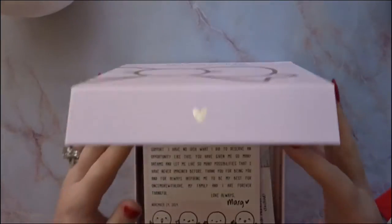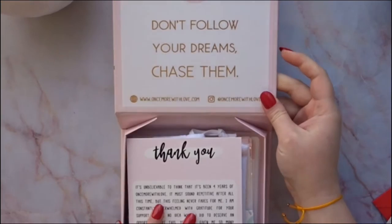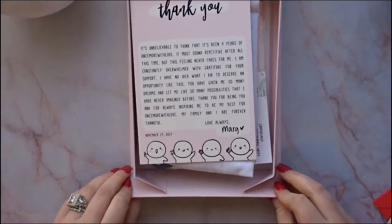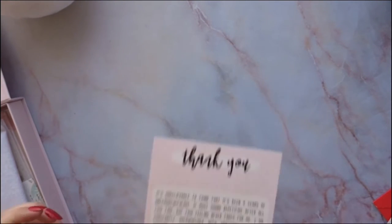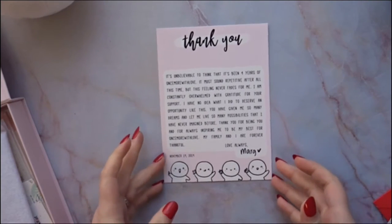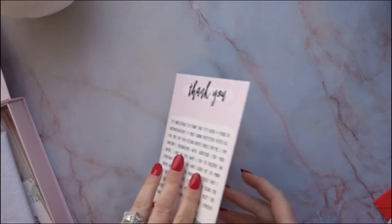When you open it up it says 'Do not follow your dreams, chase them.' There are a lot of magnetic spots so you can give yourself a little more room inside, which is really nice. Marc has a journaling card — a really sweet thank you card noting it's been four years. I'm probably going to end up keeping it.